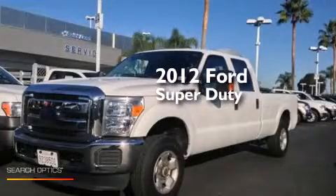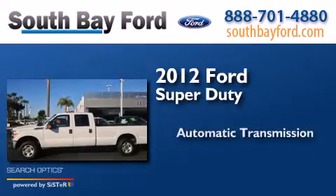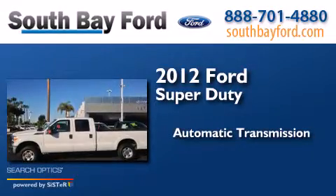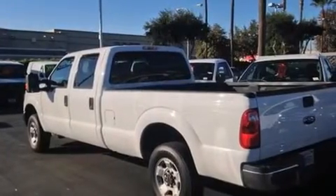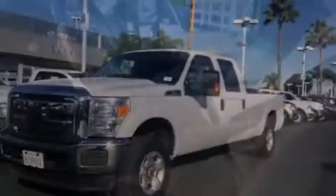This is a 2012 Ford Super Duty. This truck has an automatic transmission, a V8, and four-wheel drive. Its top features and packages include alloy wheels and hill start assist.